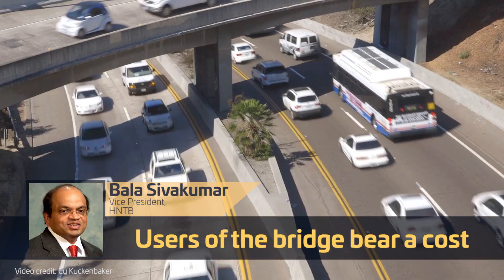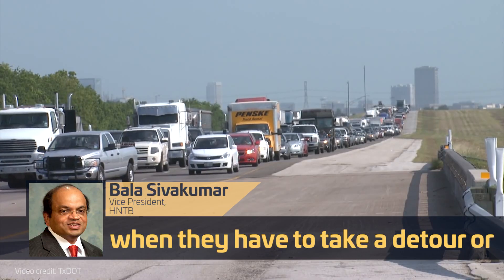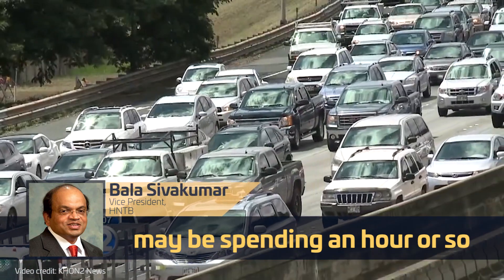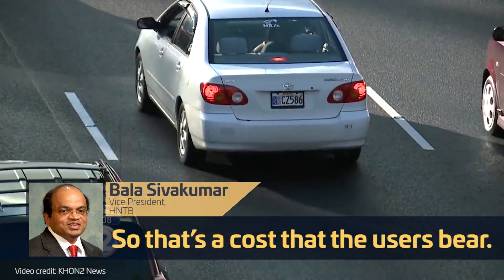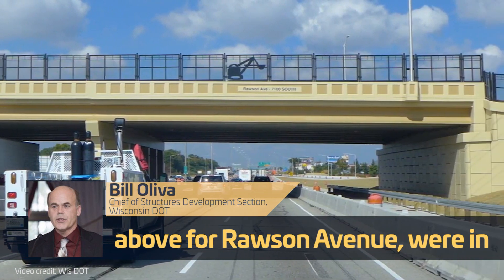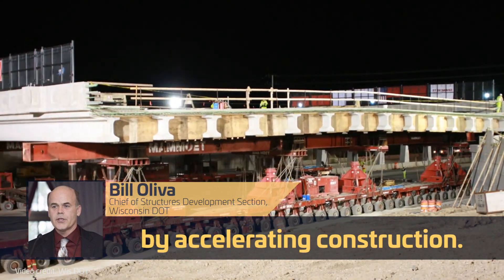Bala has studied accelerated bridge construction for years, and he even wrote a guide for bridge owners and designers called the ABC Toolkit. Bill and his team at Wisconsin DOT calculated saved user costs on the replacement of their I-94 Rosson Avenue bridge near Milwaukee. Cost savings for the roadway above for Rosson Avenue were in excess of a million dollars saved by accelerating construction. And that was just the above roadway. In total, users saved roughly $8 million due to compressing the timeline from what could have taken five months to just four weeks.